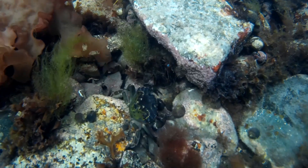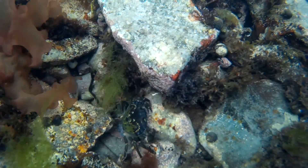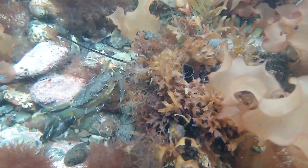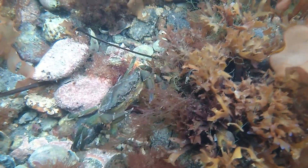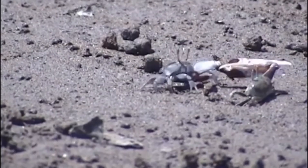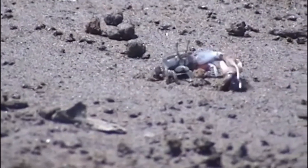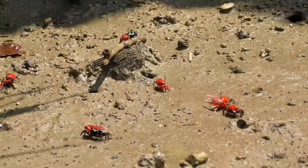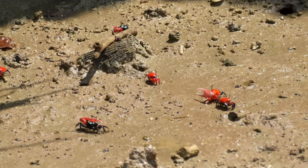Crabs tend to live alone unless seeking a partner to breed with, and may defend a territory. Crabs tend to be aggressive towards one another, and males often fight to gain access to females. Crabs may also fight over hiding holes. Crabs have complex behavior patterns, such as communicating by drumming or waving their claws.